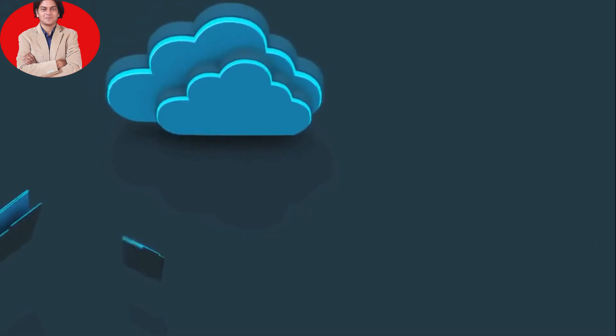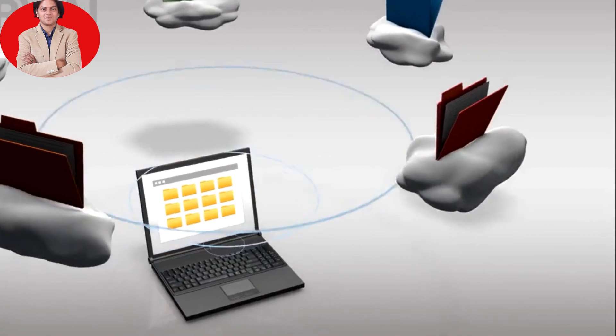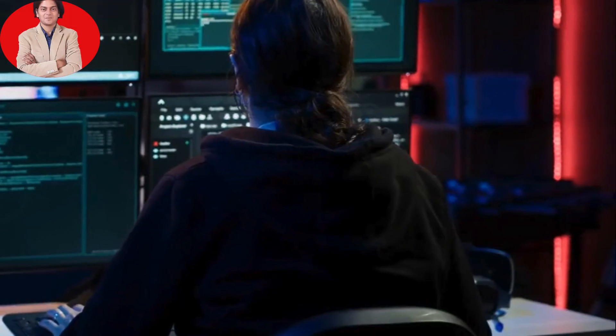9. Organize files and folders. Keep your files and folders organized. This makes it easier to find what you need and helps prevent clutter, which can slow down your computer.